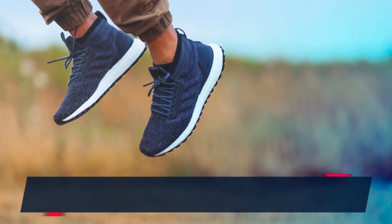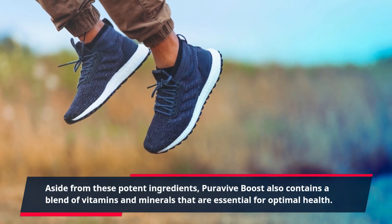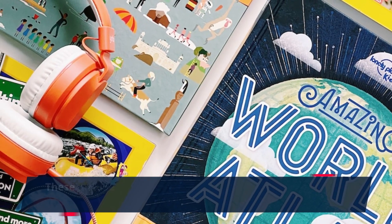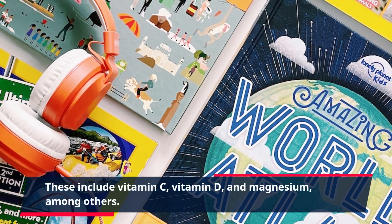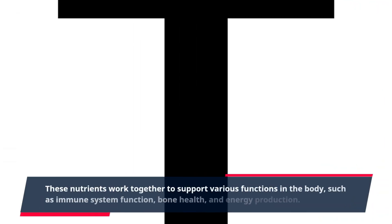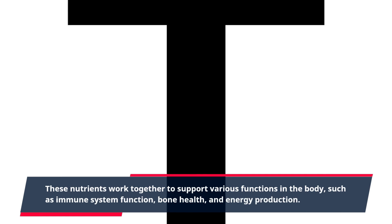Aside from these potent ingredients, PuraVive Boost also contains a blend of vitamins and minerals that are essential for optimal health. These include vitamin C, vitamin D, and magnesium, among others. These nutrients work together to support various functions in the body, such as immune system function, bone health, and energy production.